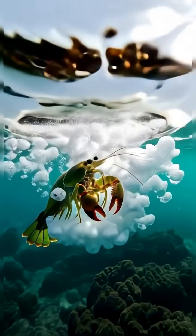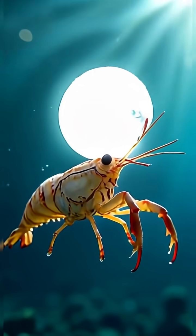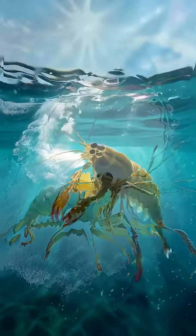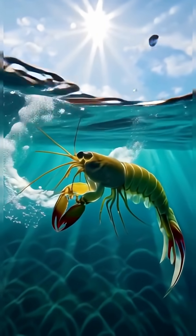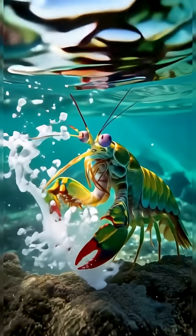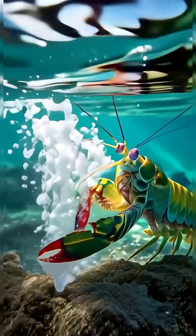This is cavitation — not heat boiling the water, but speed transforming liquid into vapor in an instant. When that bubble collapses, it releases a shockwave strong enough to crack shells, even if the mantis shrimp misses its mark. Two hits delivered at once: the club and the collapsing bubble. A marvel of precision and power.